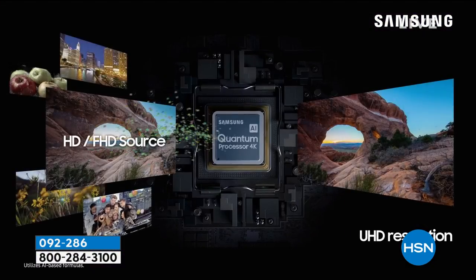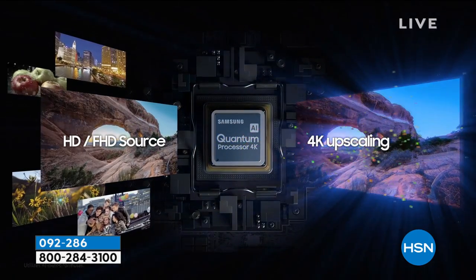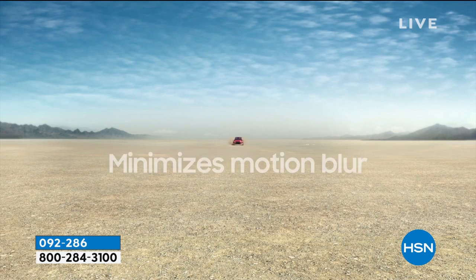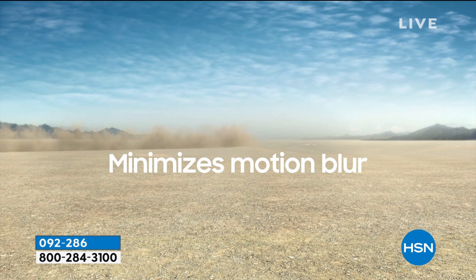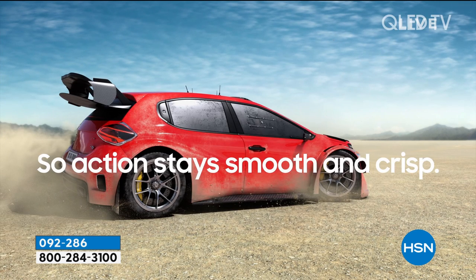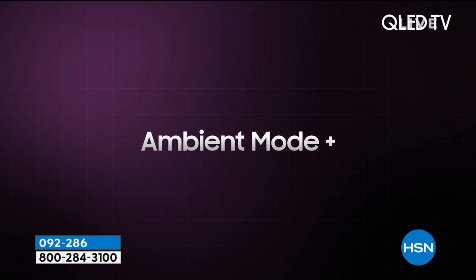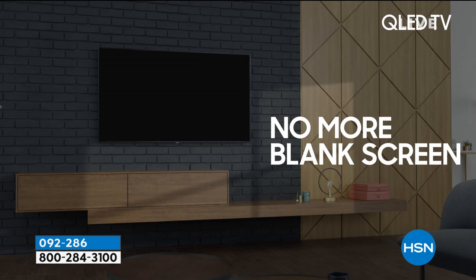That processor has really evolved, and the biggest evolution is what allows us to go up not just in quality but into those bigger sizes. That motion rate — 240 hertz — that's the best motion rate on the market. It's going to keep up with the action movies, the gaming, and those sporting events.